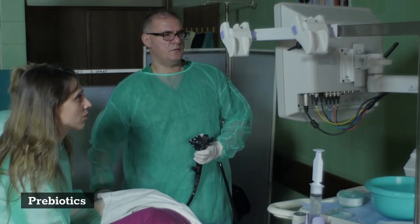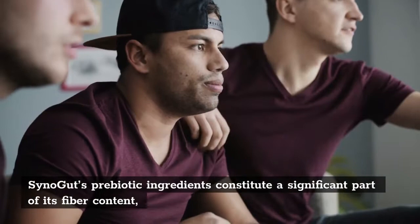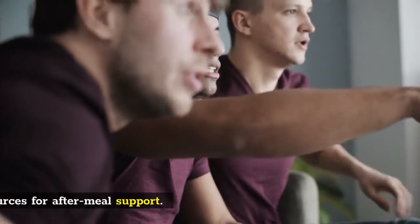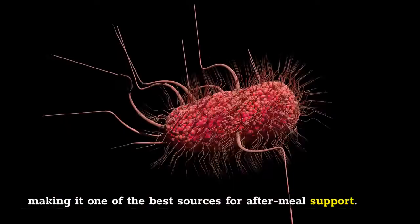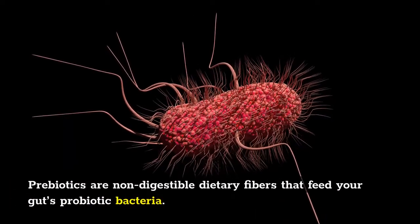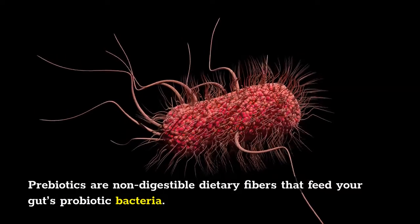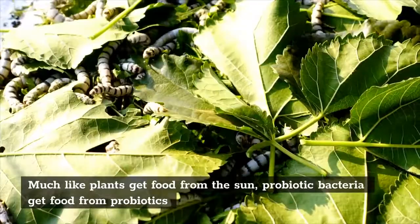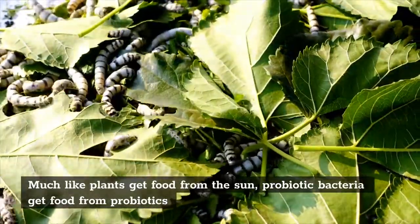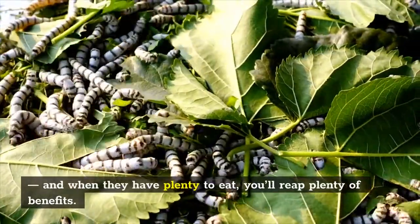Prebiotics: SinoGut's prebiotic ingredients constitute a significant part of its fiber content, making it one of the best sources for after-meal support. Prebiotics are non-digestible dietary fibers that feed your gut's probiotic bacteria. Much like plants get food from the sun, probiotic bacteria get food from prebiotics, and when they have plenty to eat, you'll reap plenty of benefits.